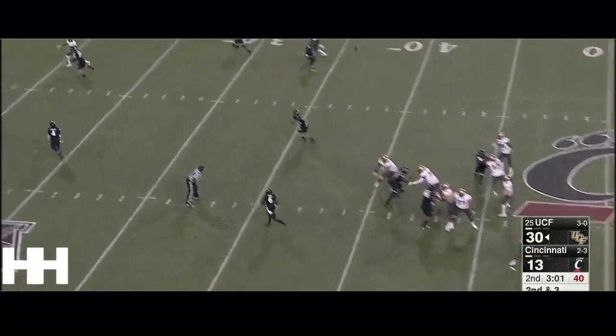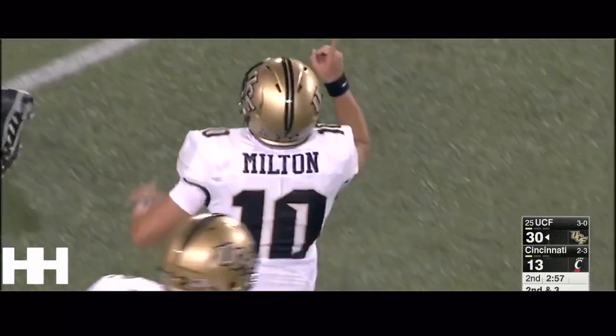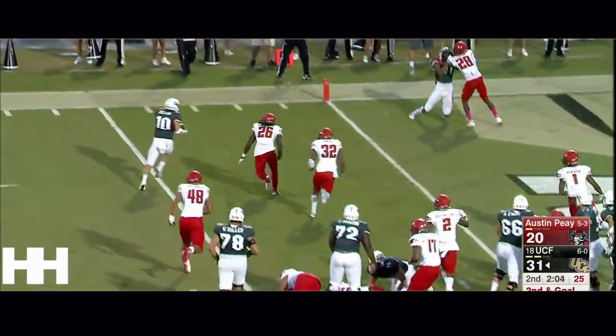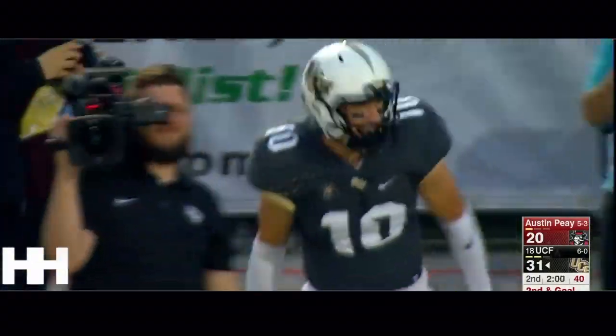Play action again. The pump fake looking deep. Breaking wide open is Trey Kwan Smith for the easy touchdown. Second down and goal, they will stay with the quarterback keeper. Milton for the first time using his feet — touchdown Knights.